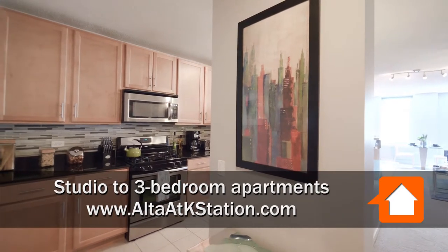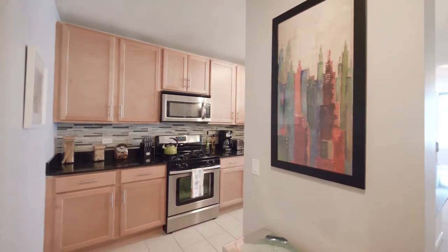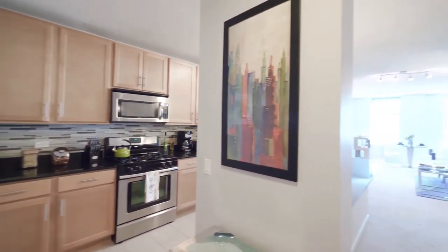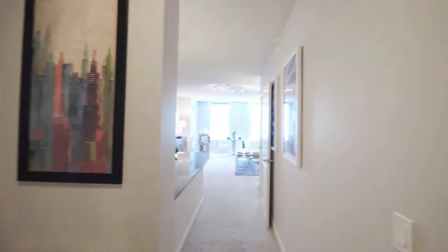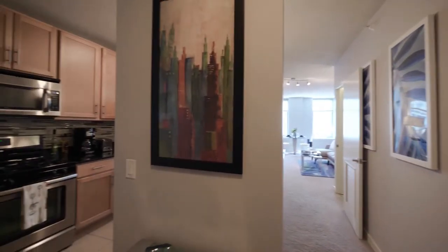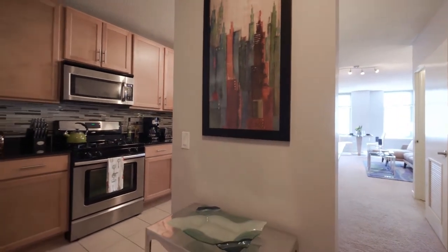I've just stepped into the foyer of an O2-tier model on the 19th floor. It's one bedroom with a very open, flowing floor plan. There's a coat closet off to the right as you enter — great space for a hall console table.